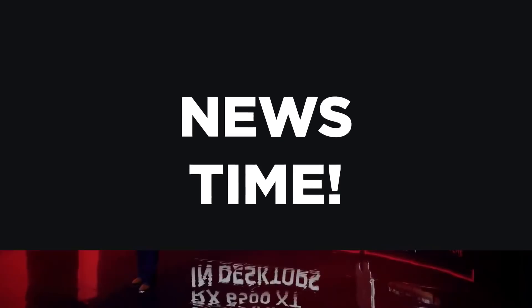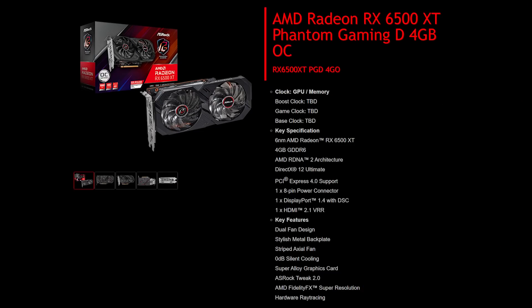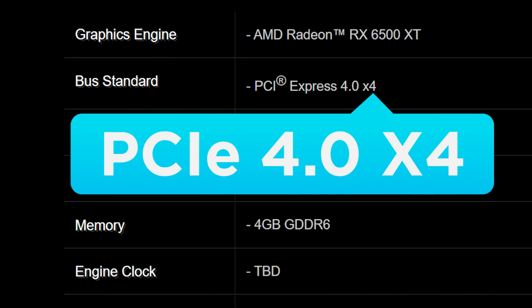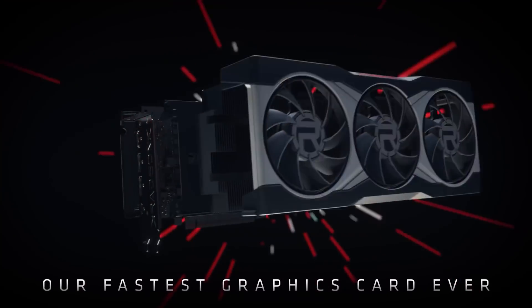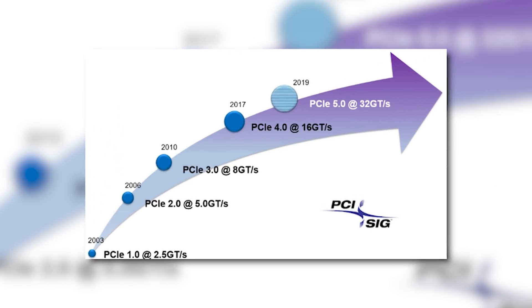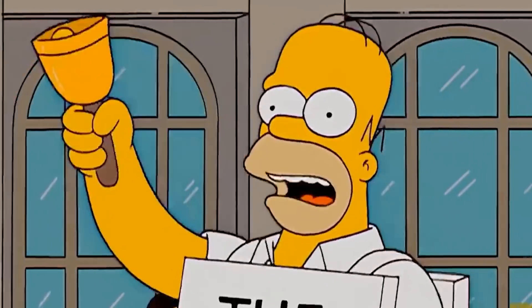It's news time and first up for today, it looks like AMD's new 6500 XT could have a huge problem. According to a listing of the upcoming GPU, it's apparently limited to PCIe 4.0x4, which means the bandwidth will be severely limited when compared to their other 6000 cards. PCIe 4.0x4 is essentially like PCIe 3.0x8, and that has some people worried that it could be bandwidth bottlenecked.